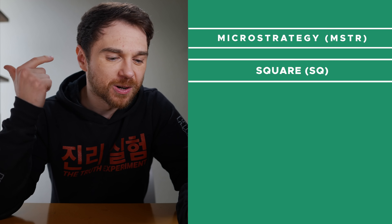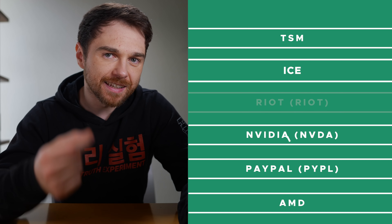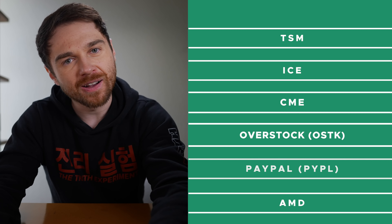I did a ton of research on all the assets within it and all the nuances surrounding it. It is 100% stock-based, and here are the stocks: MicroStrategy, Square, Riot, Nvidia, PayPal, AMD, TSM, ICE, CME, Overstock, and Silvergate. A good list of companies, but there are far more things I absolutely hate about this investment than things I like.